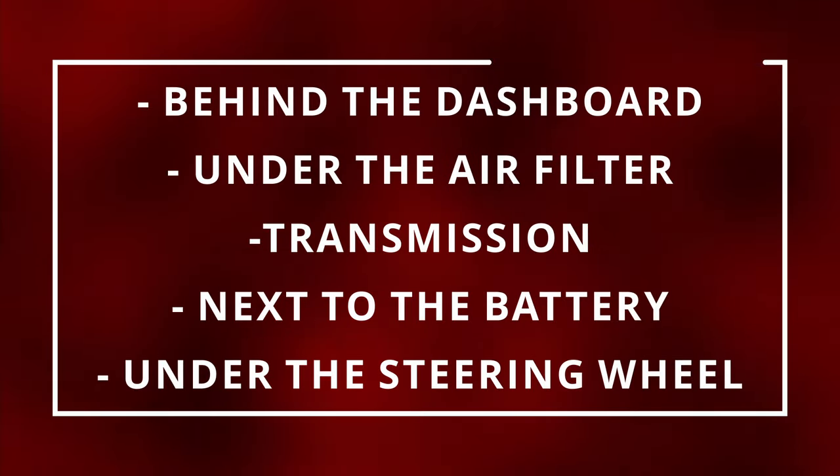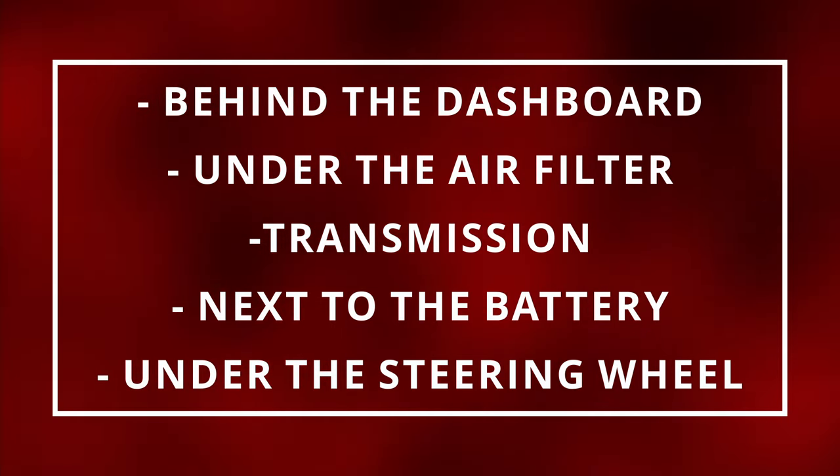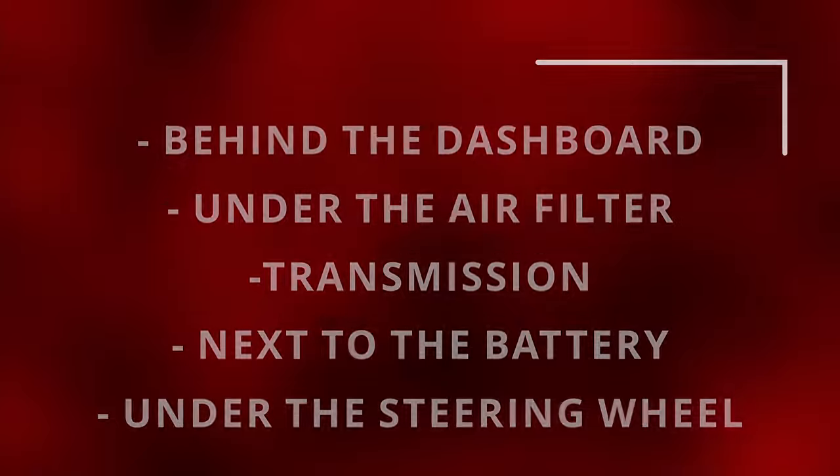The location varies by car. It can be found behind the dashboard, under the air filter, on the transmission, next to the battery, or even under the steering wheel.